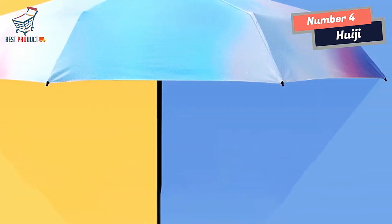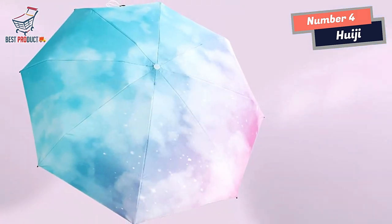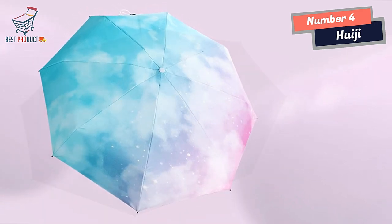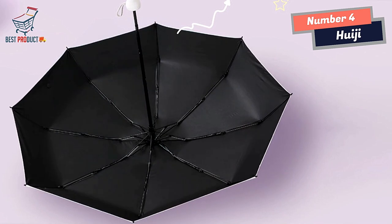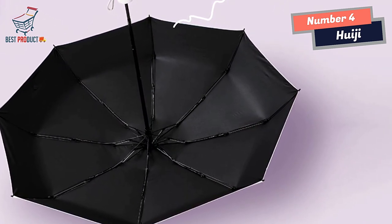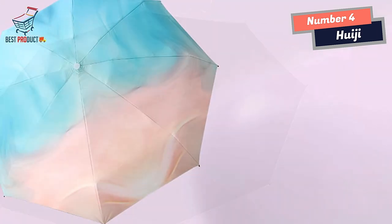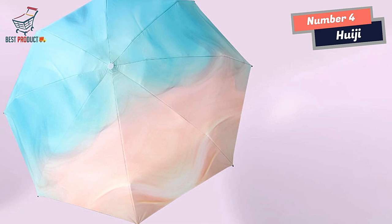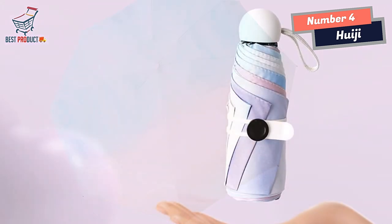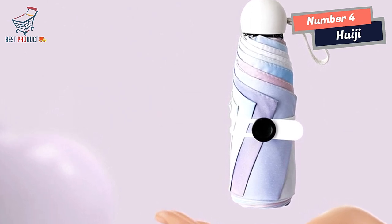One notable feature of the HUAGE Mini Umbrella is its upgraded umbrella area. With eight ribs instead of the traditional six, this umbrella provides a larger coverage area. This expanded coverage ensures that you stay well protected from rain or sunlight, keeping you dry and shielded from the elements. The strong wind-resistant ribs are designed to withstand gusts and keep the umbrella intact. These durable ribs provide added stability, preventing the umbrella from flipping inside out even during strong winds.